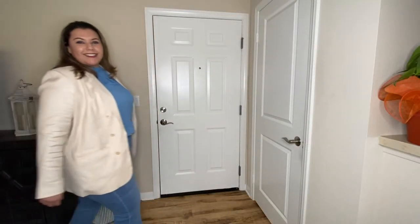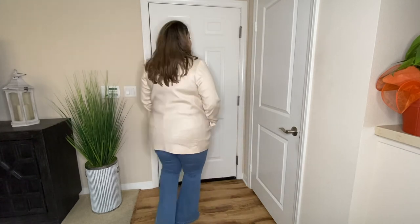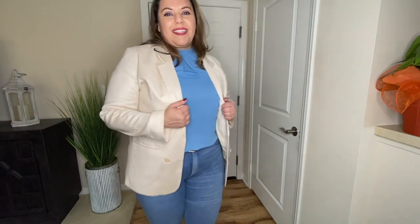This last look is with the blue flare jeans and is great for casual Fridays and even brunch, with all the light colors. I paired these jeans with a light blue sleeveless top, a cream-colored oversized blazer, and a pair of heels. This look is good for any daytime outing — you look so put together and fabulous.